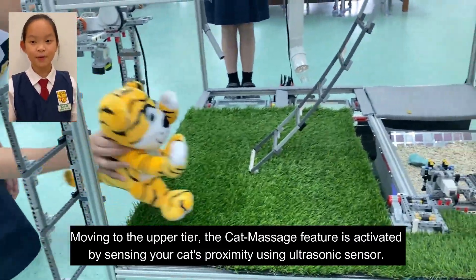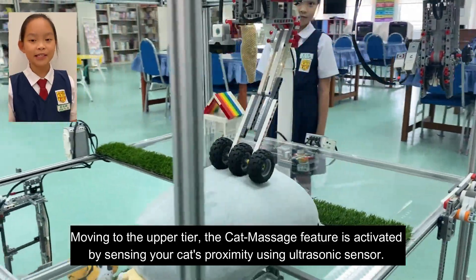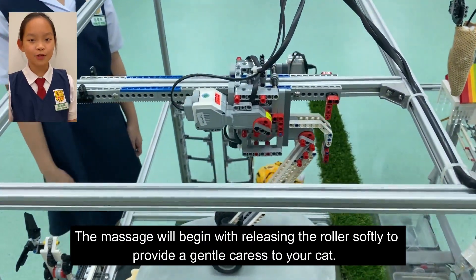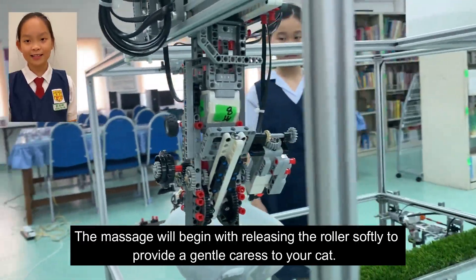Moving to the upper tier, the cat massage feature is activated by sensing your cat's proximity using an ultrasonic sensor. The massage will begin by releasing the rollers softly to provide a gentle caress to your cat.